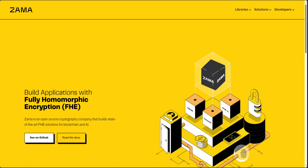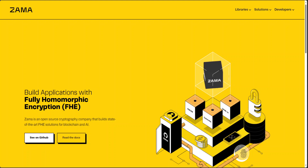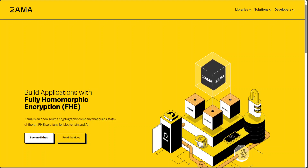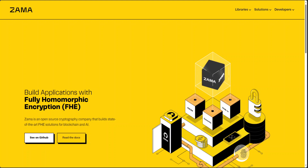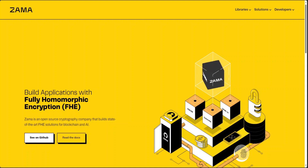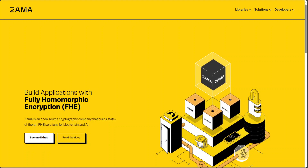You can read more about it on their website and I will drop the link in the video description. Coming back to Zema, it's a cryptography company that builds state-of-the-art FHE solutions. FHE stands for Fully Homomorphic Encryption. It is a technology that enables processing data without decrypting it, which means companies can offer their services without ever seeing their users' data, and users will never notice a difference in functionality.